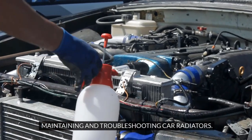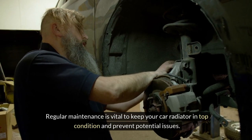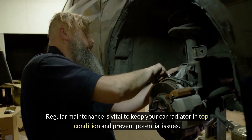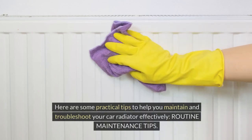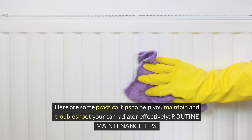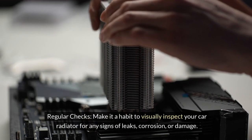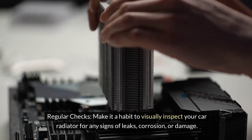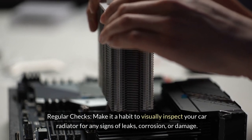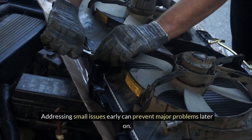Regular maintenance is vital to keep your car radiator in top condition and prevent potential issues. For routine maintenance, make it a habit to visually inspect your car radiator for any signs of leaks, corrosion, or damage. Addressing small issues early can prevent major problems later on.